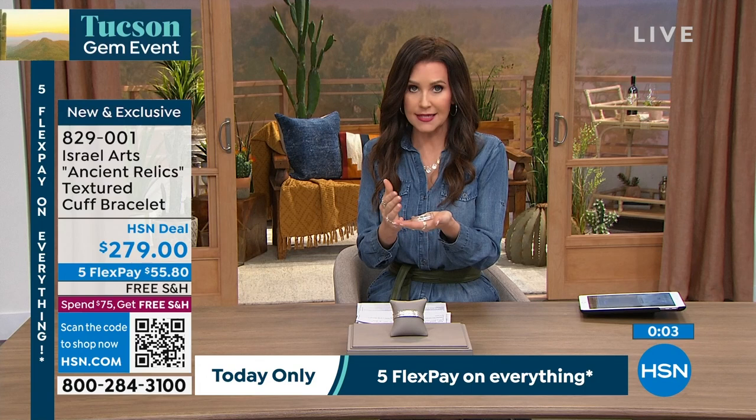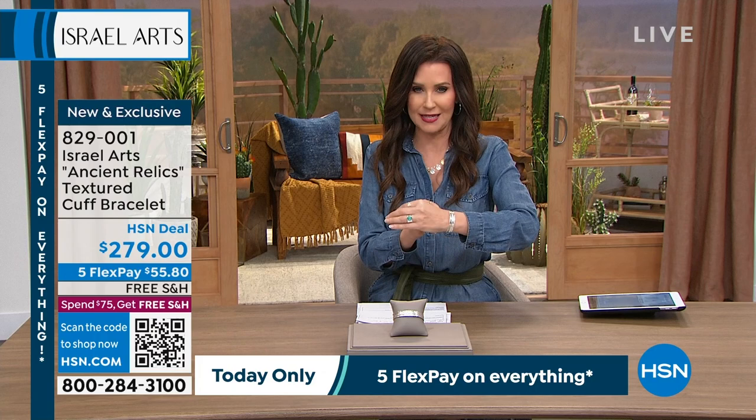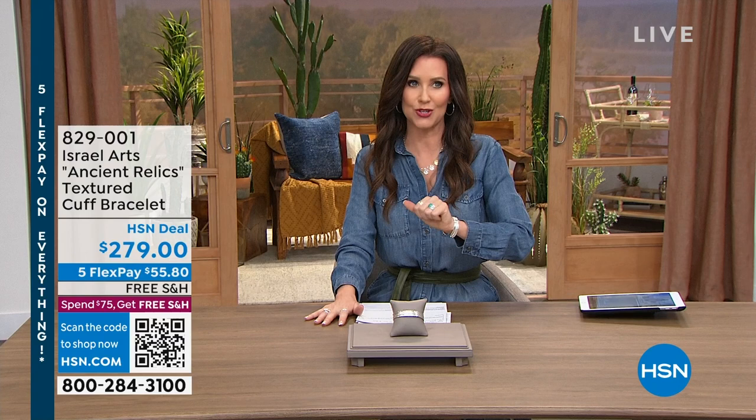I think everybody will really love it. When you get it home in your hands, you're like, oh my goodness, this is an incredible piece. This is an heirloom piece, a piece that of course will last — it's going to be in your jewelry box for a long time. Of course you're going to wear this on a regular basis. $55.80 on any credit card with free shipping and handling. And we've got some beautiful pieces still to come — this beautiful feather necklace on an aquamarine chain. You can go to HSN and shop all Israel Arts jewelry.